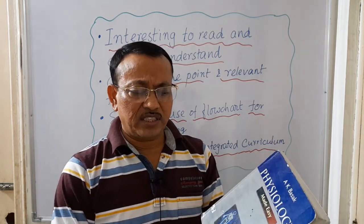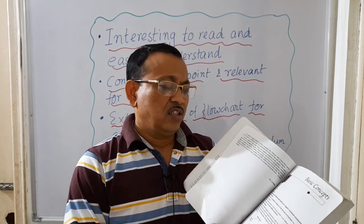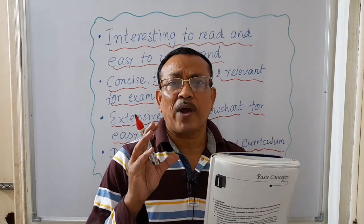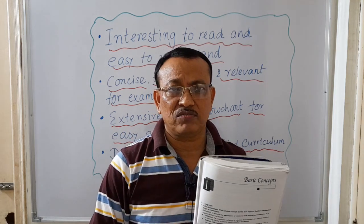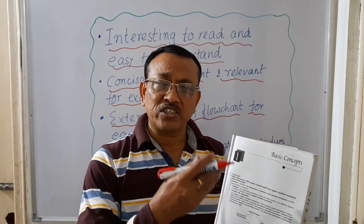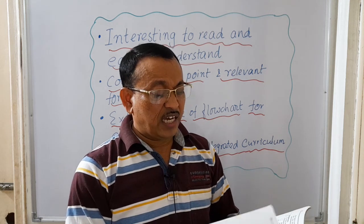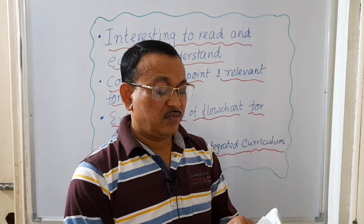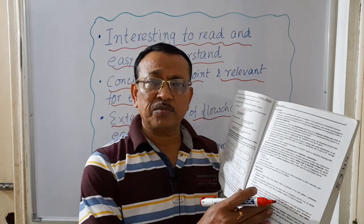This book is designed as per the question pattern of almost all Indian medical universities or health universities. Long questions are provided along with answers in a concise way. Besides the long questions, there are a sufficient number of short notes which are commonly asked in different exams, along with their answers.